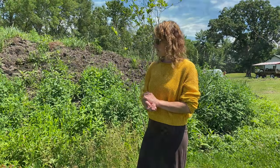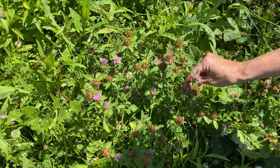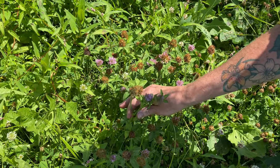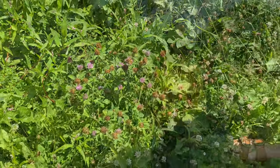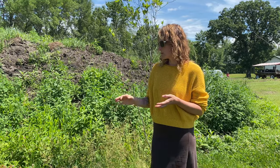Another very common one is red clover. You can dry it out and make it into teas. It has anti-cancer properties, it's good for inflammation, and it's also a natural diuretic. If you are on any medications you should always consult your healthcare practitioner before eating anything wild, because it can interact with different drugs.